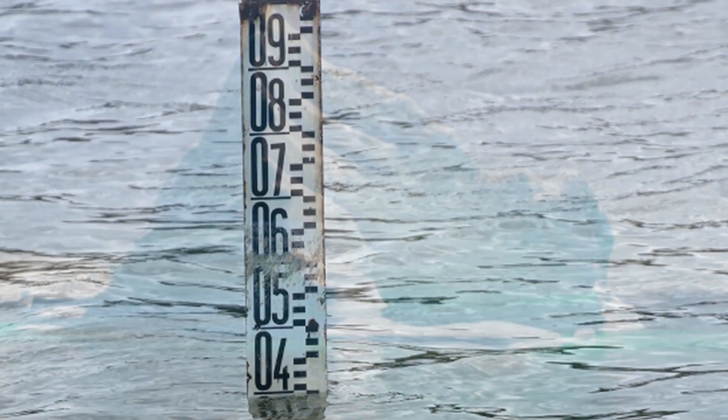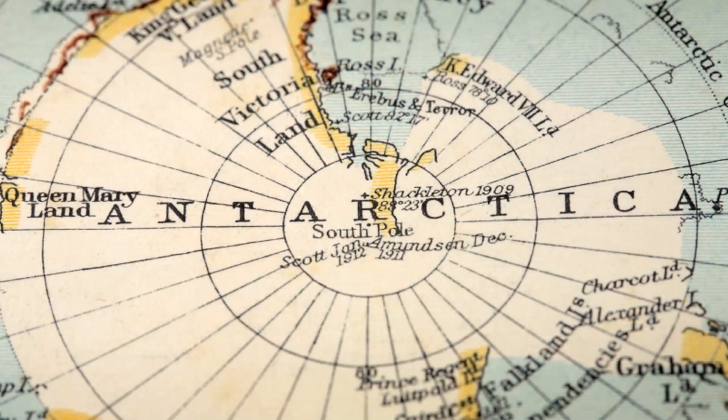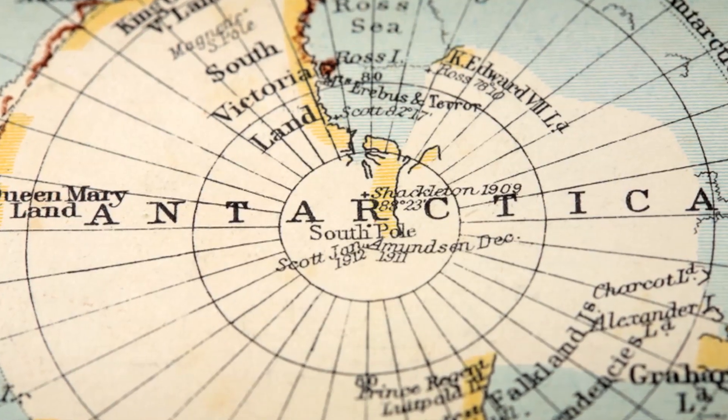The ice in the North Pole floats on water, while the layers of ice in the South Pole are mainly on the mainland. If all the ice were to melt, would the level of water at the seas and oceans rise?